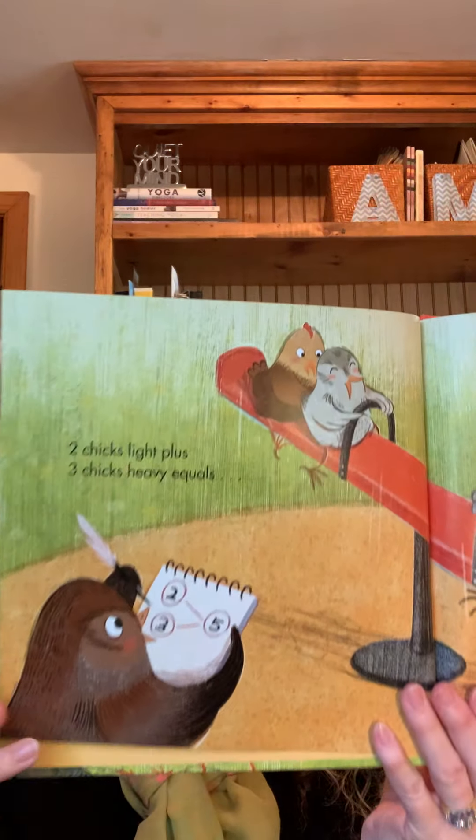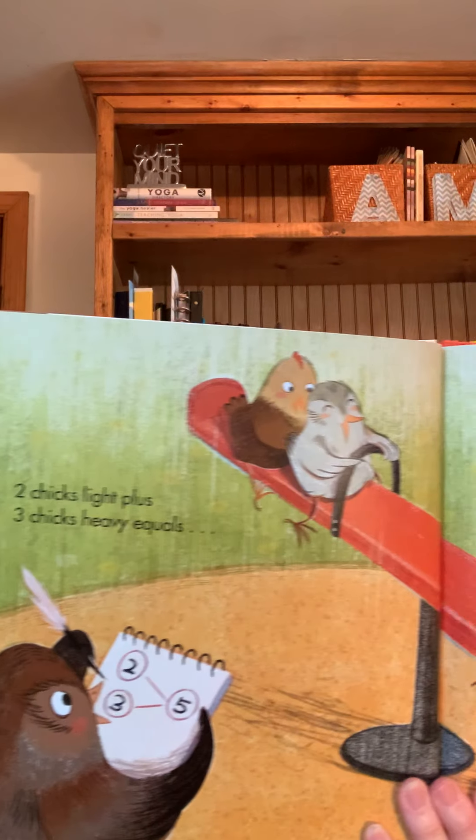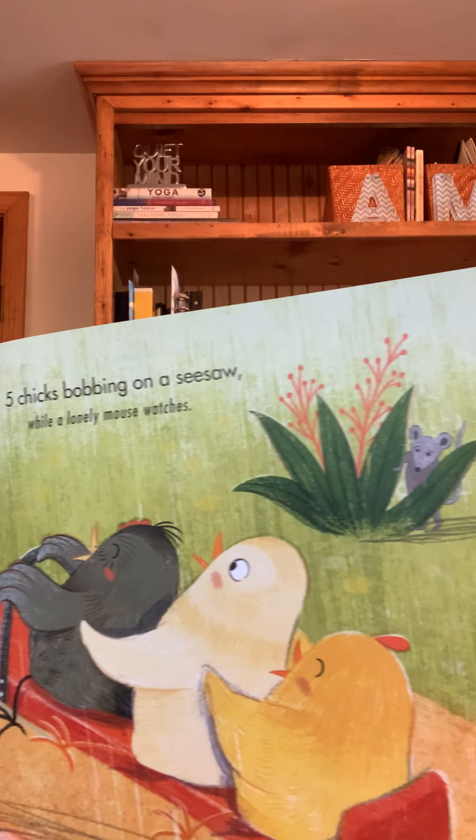Two chicks light plus three chicks heavy equals five chicks bobbing on a seesaw while a lonely mouse watches. Two chicks far plus two chicks near equals four chicks playing tag while a lonely mouse watches.